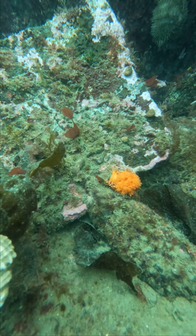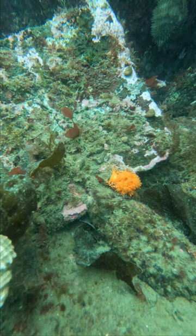Pop quiz! Are sea cucumbers vegetables or are they animals? Let us know in the comments.